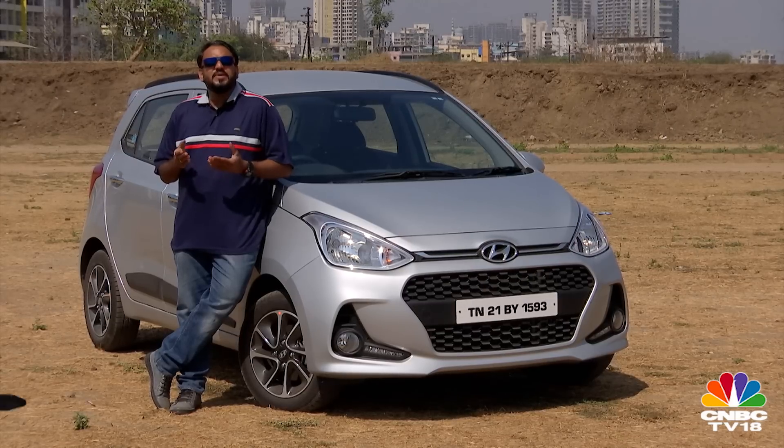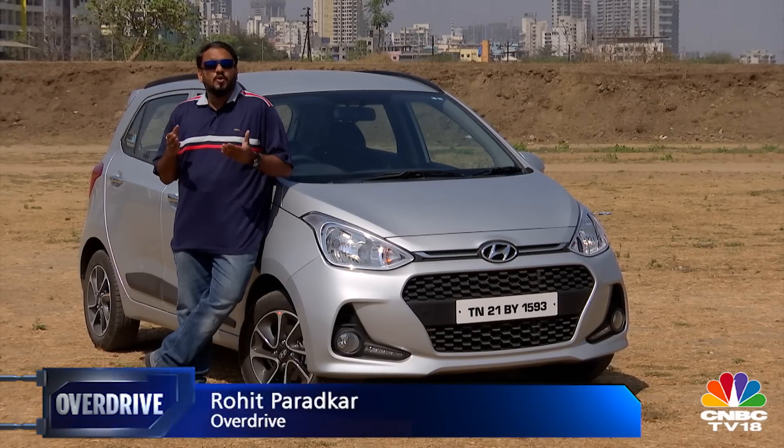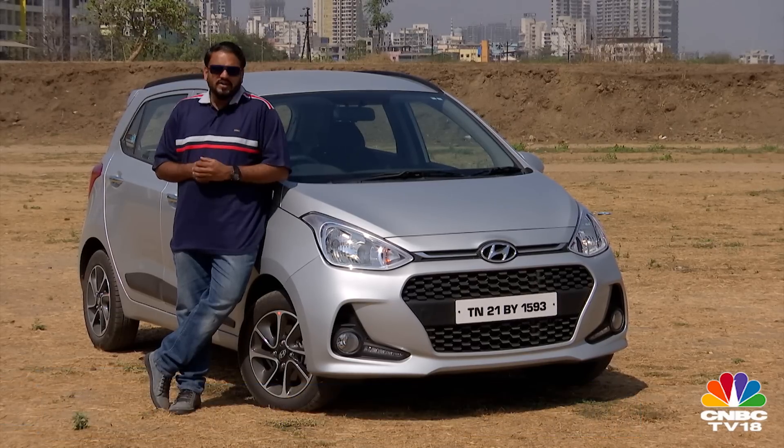Ever since its launch, the Grand i10 has been the segment benchmark, but the car is getting old now and there is a lot of competition — which meant that Hyundai had to give it a midlife makeover. So let's take a look at what the changes are.